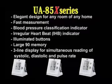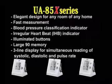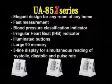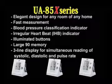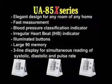The UA85 series incorporates the following: elegant design for any room of any home, fast measurement, blood pressure classification indicator, irregular heartbeat indicator, illuminated buttons, large 90-reading memory, and a three-line display for simultaneous reading of systolic, diastolic, and pulse rate.